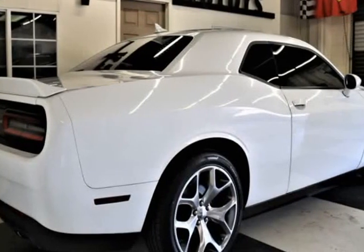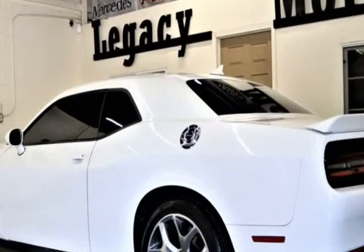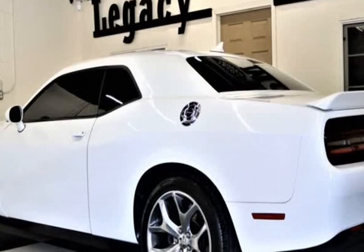Our incredible Challenger SXT Coupe, shown here in off-white and black leather, has been outfitted with a retro classic concept and old-school styling.